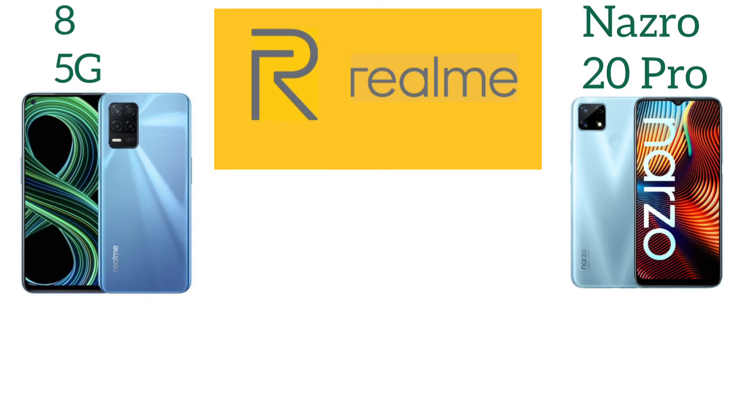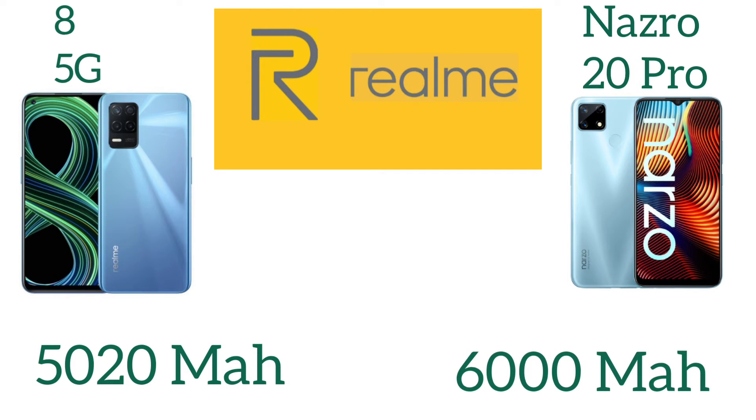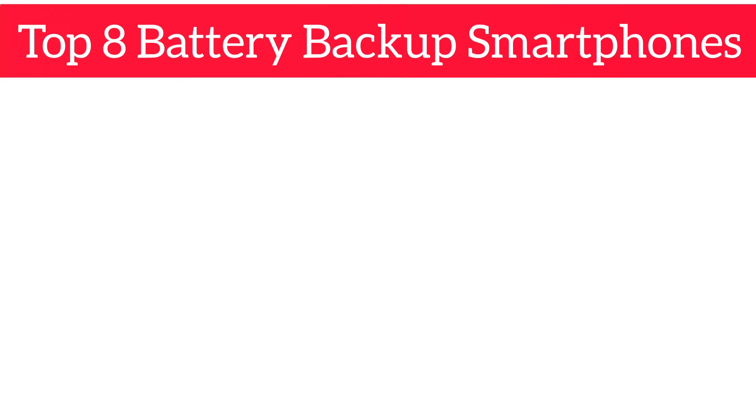The final company is Realme, a best competitor for all kinds of specifications. The first smartphone from this company is the Realme 8 5G with 5020 mAh battery, and the Realme Narzo 20 with lower specifications but a high battery of 6000 mAh.